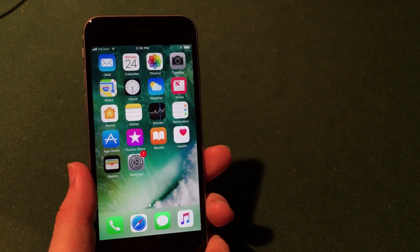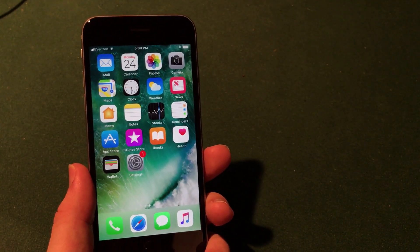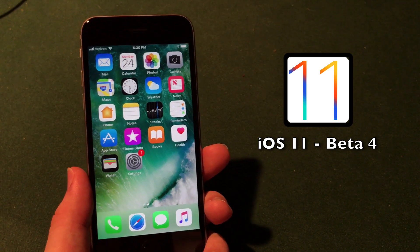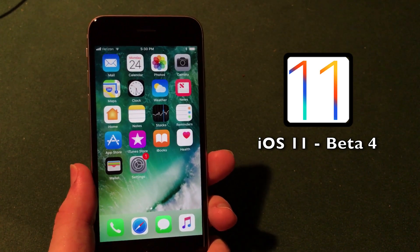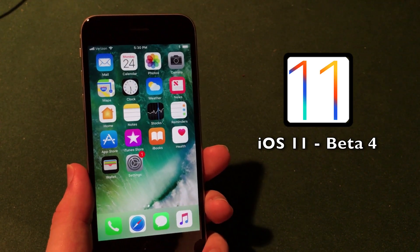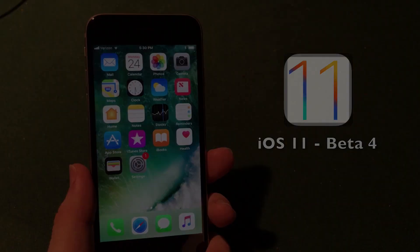What's up guys? Welcome to the Macintosh review. Today Apple released iOS 11 beta 4 to developers and there are a bunch of new features, changes, and bug fixes that I wanted to run through for you guys. Just a quick little review so let's jump right into the video.